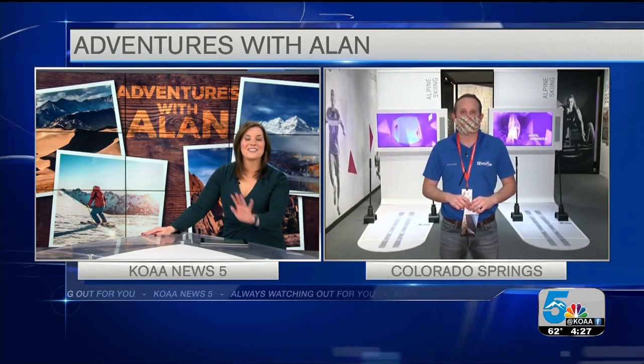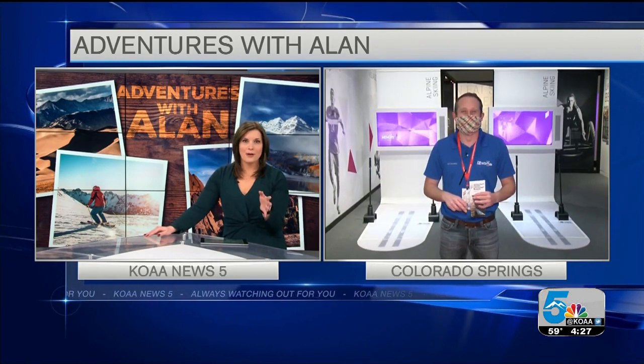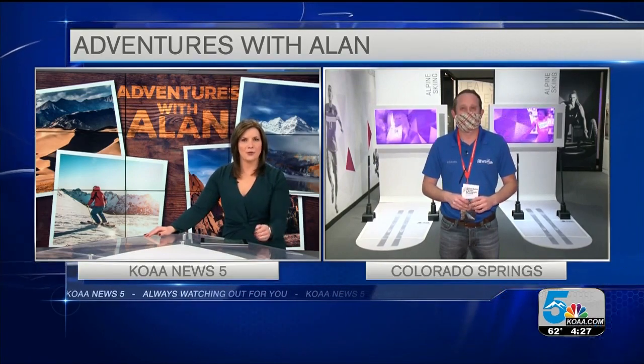Alan, that looks so cool — I need to get out there still. Now, this museum has only been open for four months and we know it opened during a pandemic. So how has that affected guests coming through at this time?